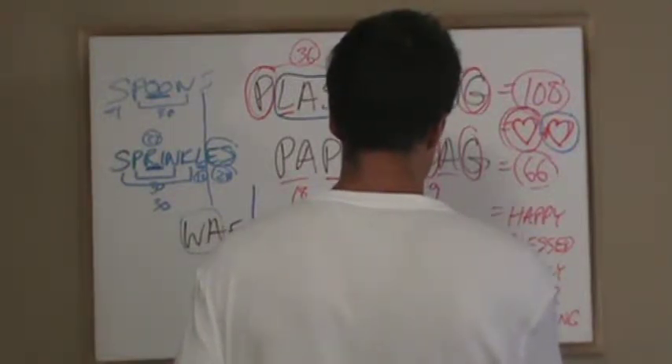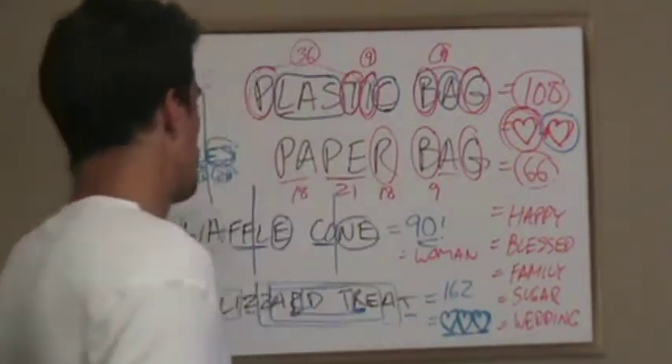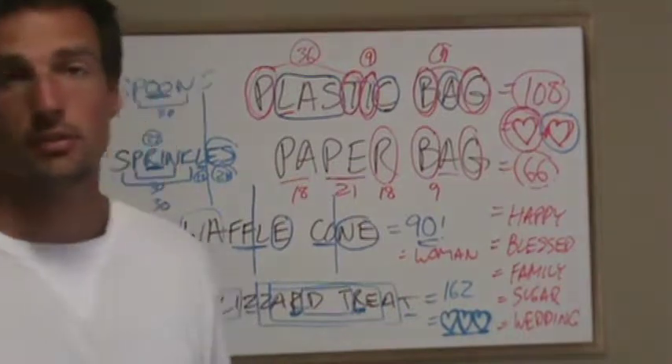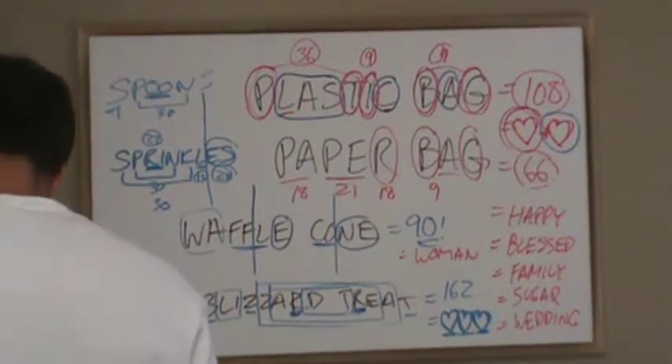Now that we know there's three 54s hiding in there, our goal is to find them. Blizzard treat equals love, love, love. Can you see that? Blizzard treat equals love plus love plus love.